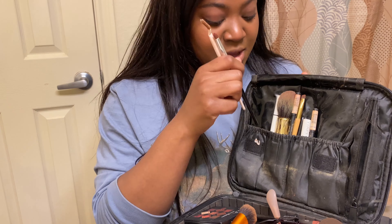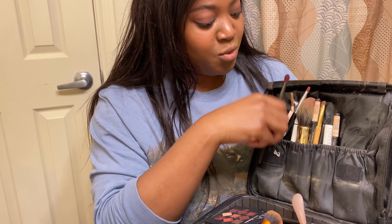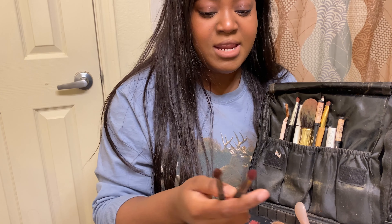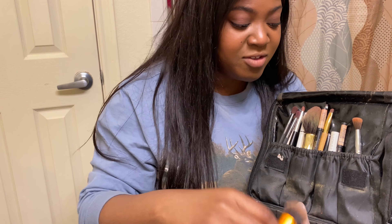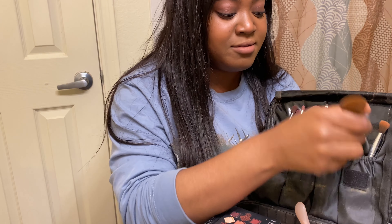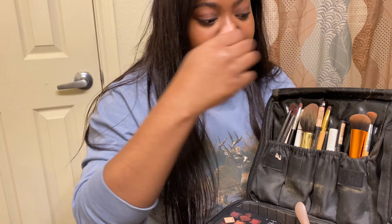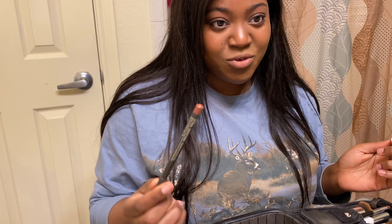I'm just gonna gather all the brushes and put them into this little pocket. I got these two brushes in an Ipsy box. I don't know how to do eye makeup — it's my only weakness besides not being able to walk in heels and getting lost frequently. Other than that, I'm actually the perfect specimen with no other flaws.